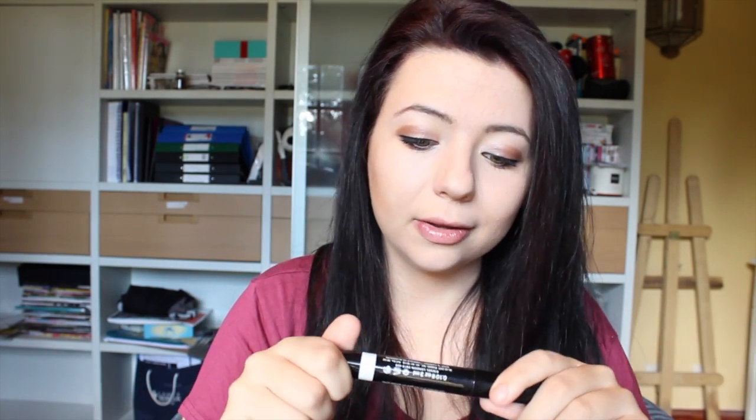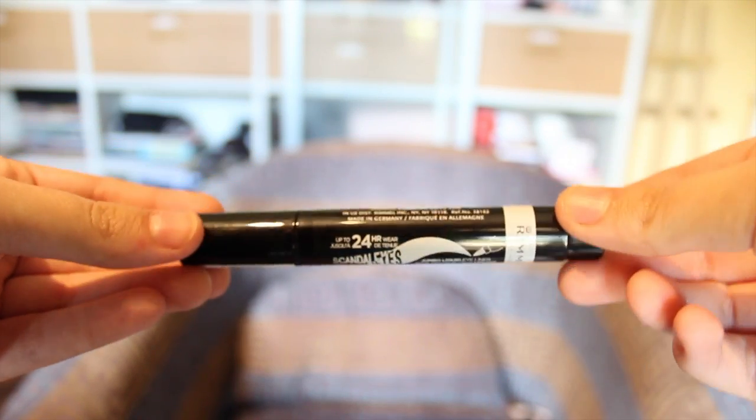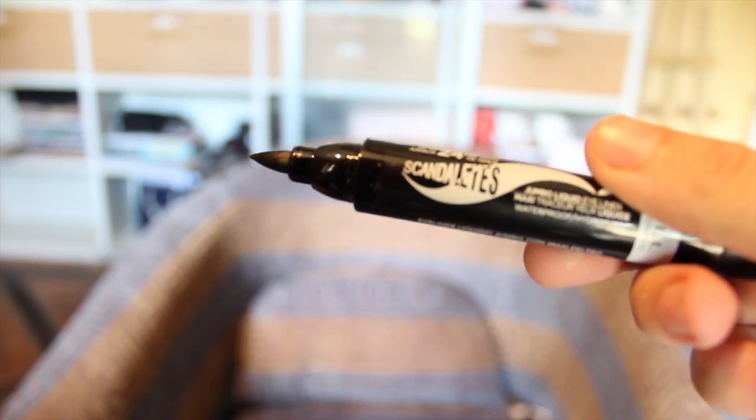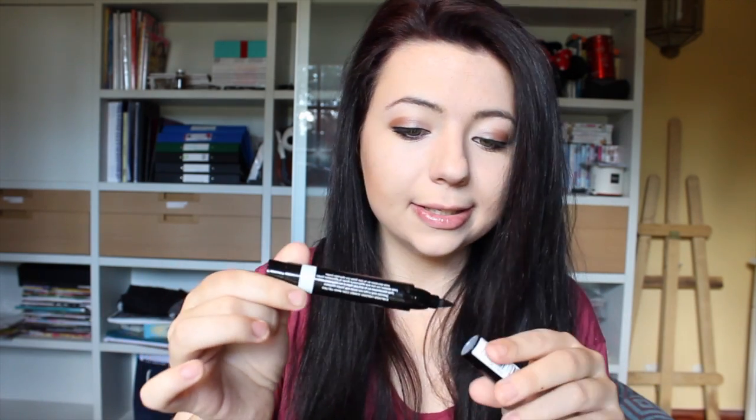I went over to the Rimmel counter and picked up a Scandalize Jumbo Liquid Eyeliner — up to 24-hour wear. Opening it up, it looks like a sharpie or a big permanent marker, like the ones I've been using on my moving boxes. That's going to make for some real big dramatic eyes.